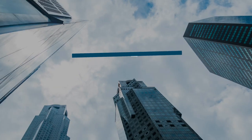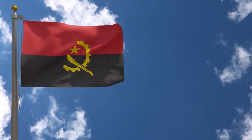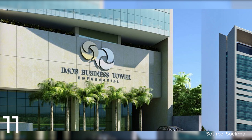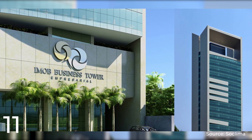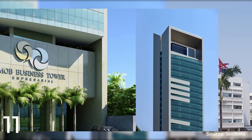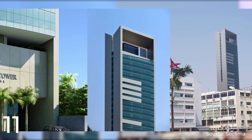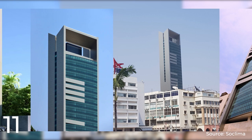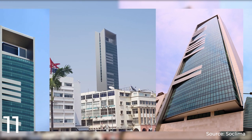Number 11: INOB Business Tower. It is a commercial building located in Luanda, the capital city of Angola. The tower was designed by the Portuguese architectural firm Barbosa and Guimarães and was completed in 2012. The IMOB Business Tower stands at a height of 120 meters and has 28 floors, making it one of the tallest buildings in Angola. The building features commercial office space, with amenities such as restaurants, conference facilities, and a fitness center.